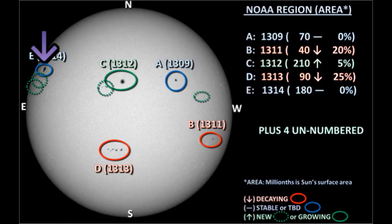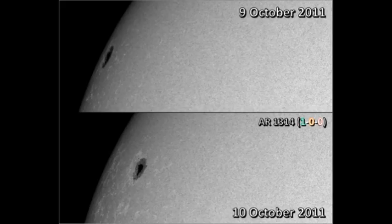Next is region 1314 in the northeast. That has rotated onto the disk and we can see some of the structure, and unfortunately it does seem to be a single large spot with just a few small satellite spots. This looks like a mature region that isn't going to give us very much activity. However, more hopefully, there are two small regions emerging to its south, and there is a chance that they will interact with region 1314 to produce some significant activity.